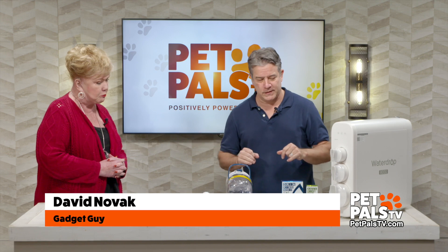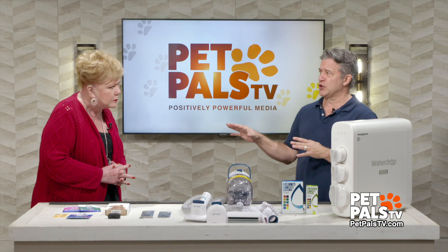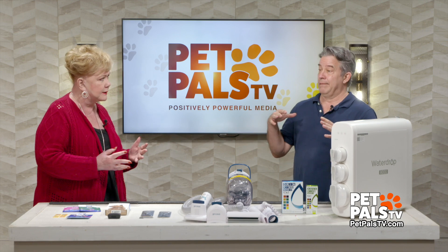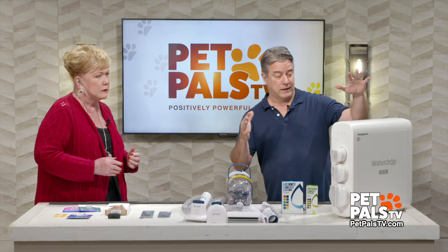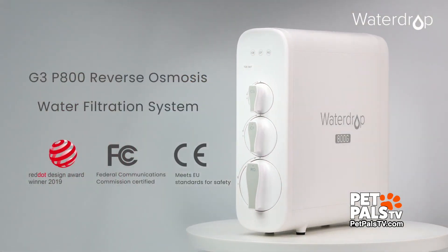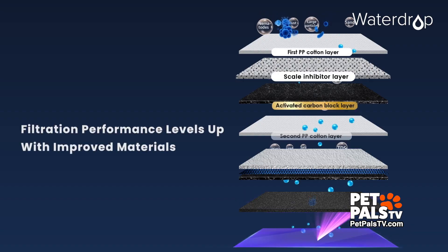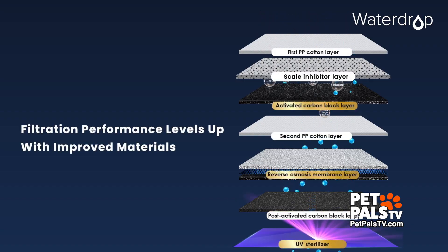We have six products here. A lot of these are health gadgets and we're going to start with the dog's water. Do you ever pay attention to your dog's water? I get what I get. Well, there's hundreds of contaminants in it and the Water Drop G3P800 can solve that issue. This goes under the sink and filters out thousands of contaminants.